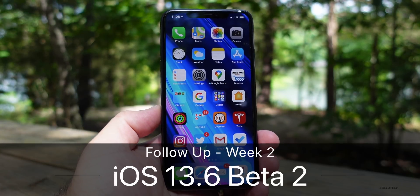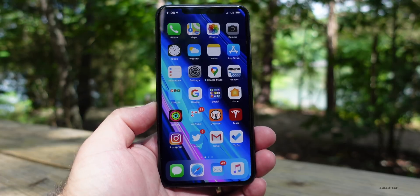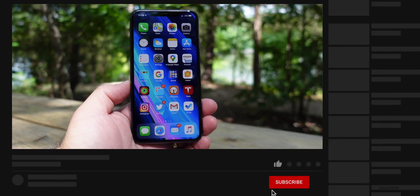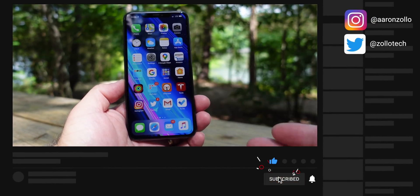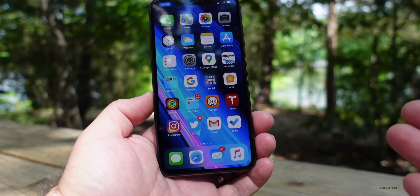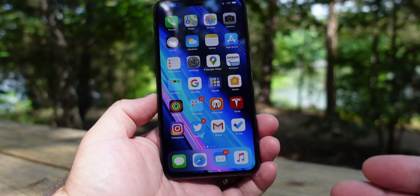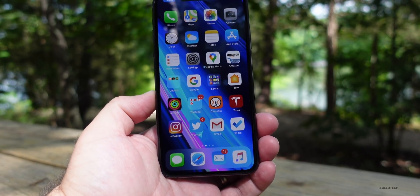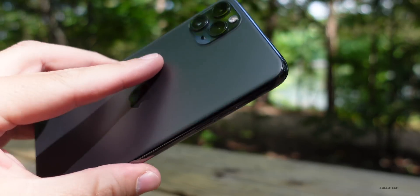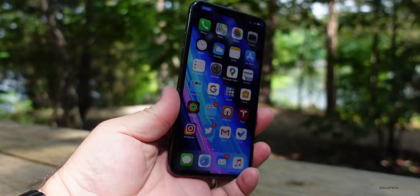Hi everyone, Aaron here for ZolloTech. iOS 13.6 beta 2 has been out for a couple weeks and oddly we haven't seen an update from Apple as far as beta 3. Tomorrow we'll see iOS 14 beta 1, so maybe they're waiting till later this week. I don't think many people are going to care too much about iOS 13.6 once iOS 14 is out.